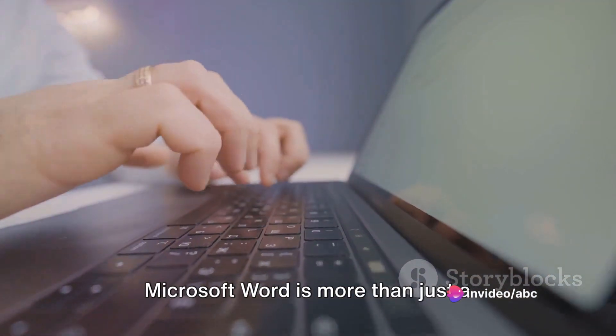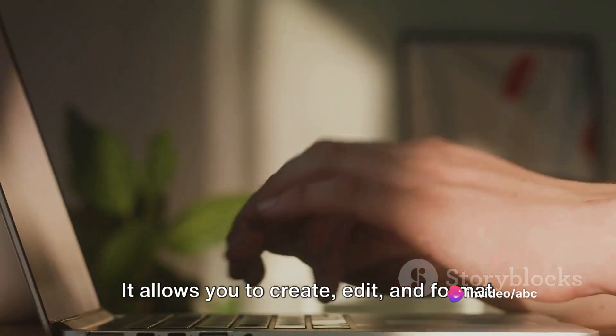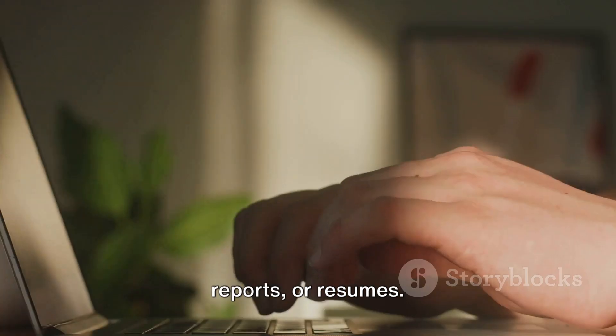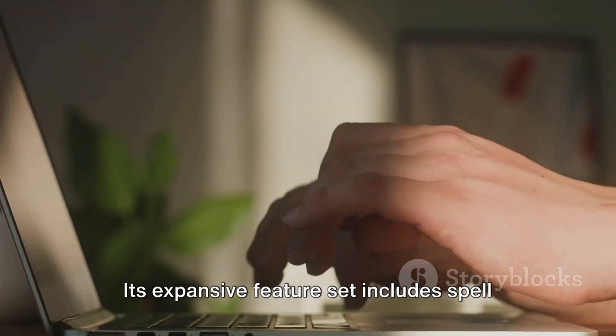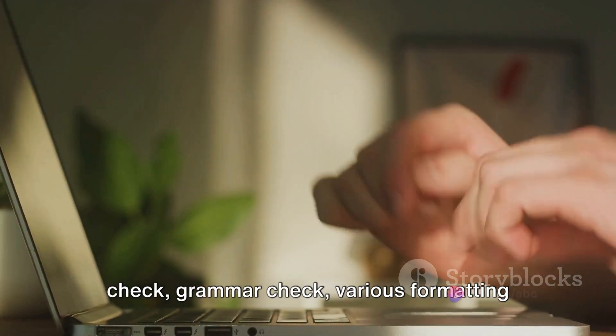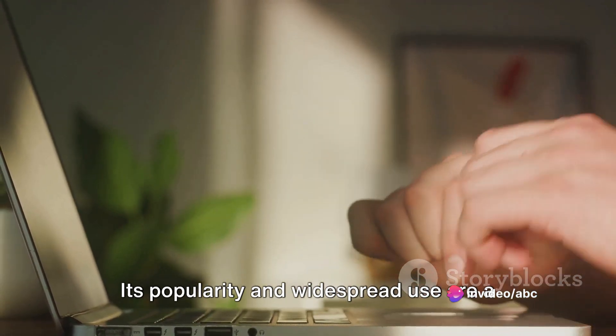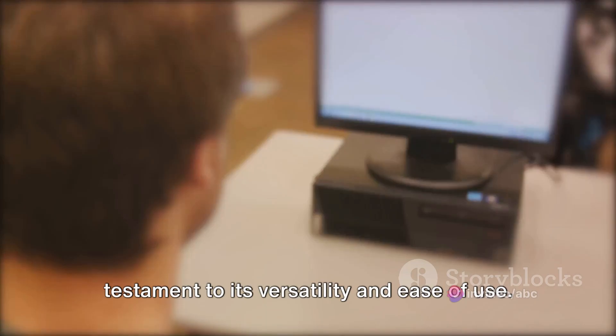Microsoft Word is more than just a digital typewriter. It allows you to create, edit, and format documents of all kinds, be it letters, reports, or resumes. Its expansive feature set includes spell check, grammar check, various formatting options, and so much more. Its popularity and widespread use are a testament to its versatility and ease of use.